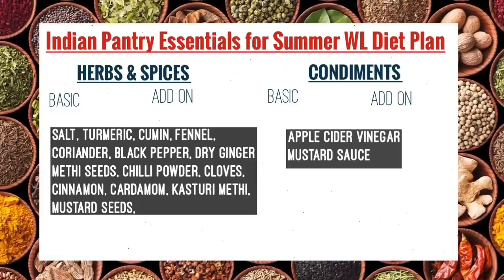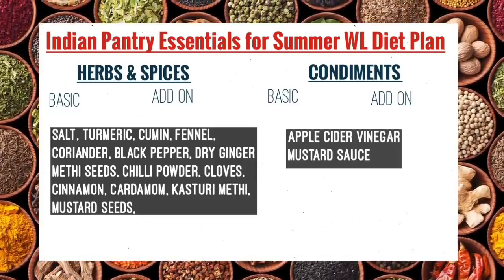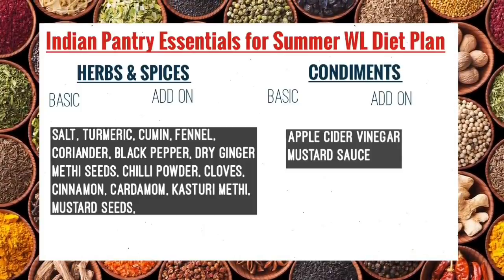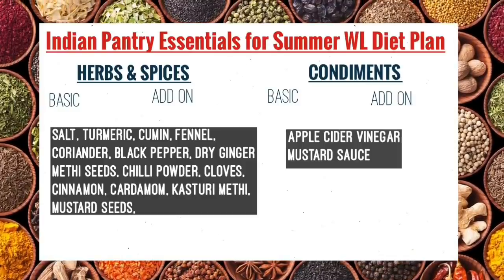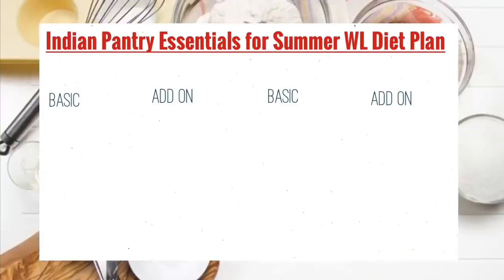Herbs and spices are very common and take very little storage space — you can easily order these. You can make herbal teas from them, which will help a lot with weight loss. Apple cider vinegar and mustard sauce — keep mustard sauce as well, checking that it doesn't have too many preservatives. It makes a great add-on for salads.